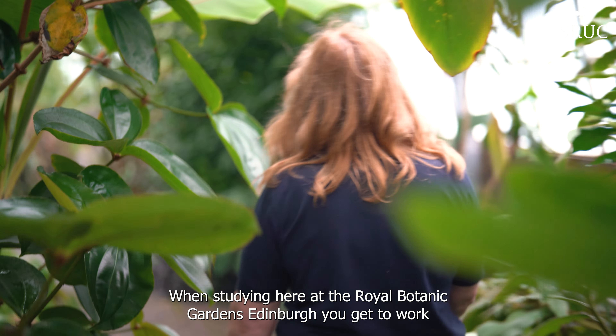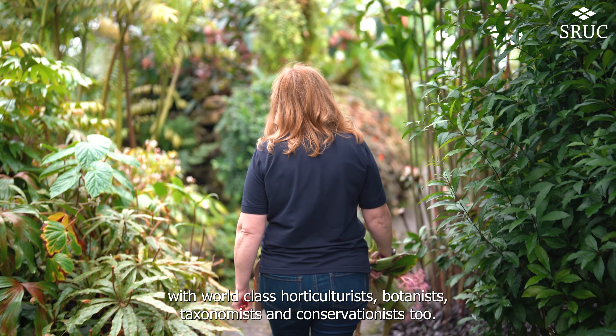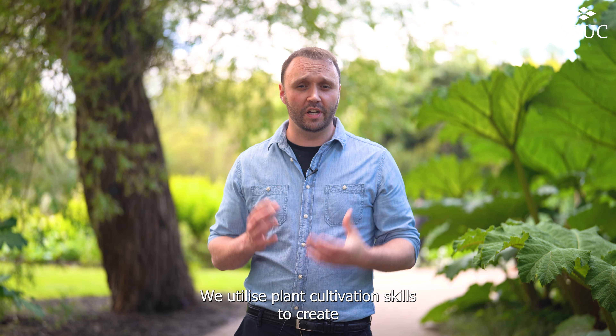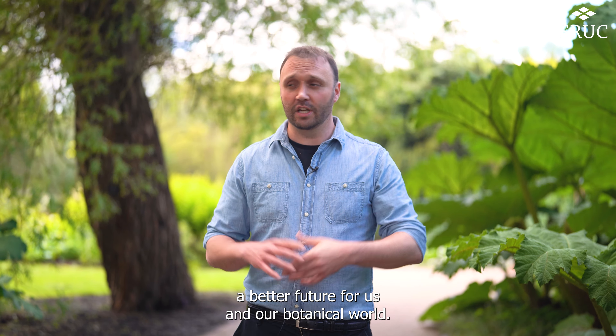When studying here at the Royal Botanic Gardens Edinburgh you get to work with world-class horticulturists, botanists, taxonomists and conservationists too. We utilize plant cultivation skills to create a better future for us and our botanical world.